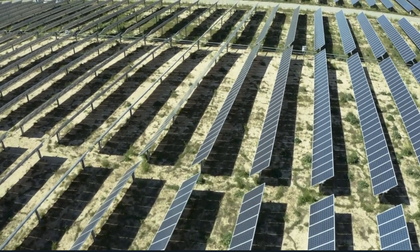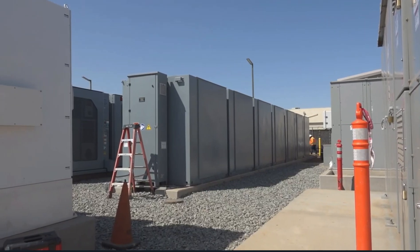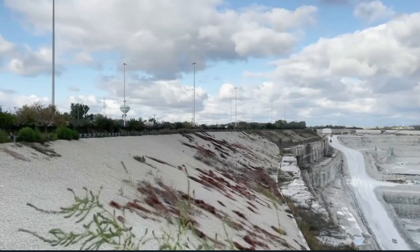The renewable energy company Terrigen was scheduled to complete the second phase of solar panels at the end of 2022 and complete the battery storage by 2023.